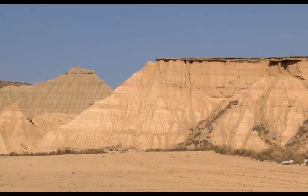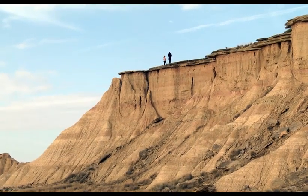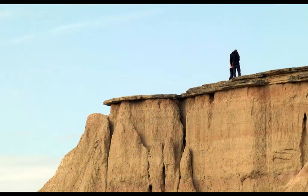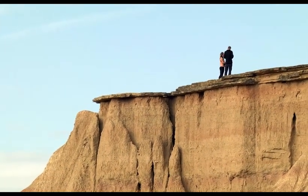Juan Obispo Lookout. Before enjoying this stop, we want to warn you to be extra careful and not to approach the edges of the viewpoint, as they are unstable.